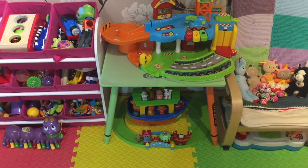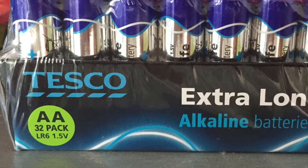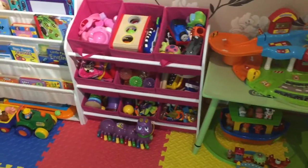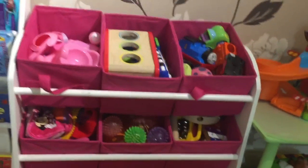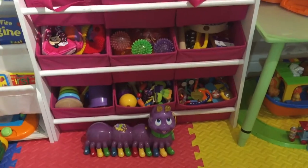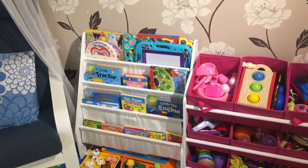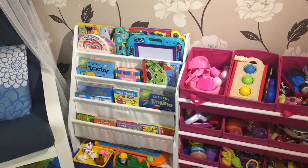Everything in here pretty much is battery operated — I never thought we'd go through the amount of batteries that we actually do. We also have this little pink toy unit which we had for Lily, and then we've also got this lovely little bookcase that actually came from Aldi of all places — I think it was about ten or fifteen pounds, but it's really cute and a lovely place to store the little books.